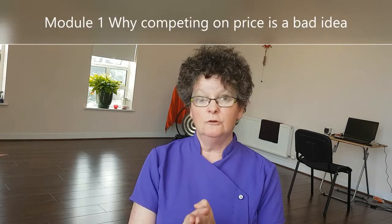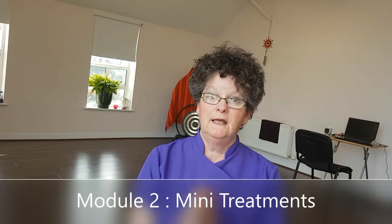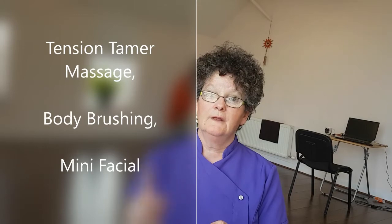Just to give you a brief breakdown of what you're going to get inside Upsell Therapies. In Module 1, I go through why competing on price is such a bad idea and what you can do about it. Module 2 is all about the mini treatments that I'm teaching. We will cover a tension tamer massage, body brushing, and a mini facial. Each of those is covered in step-by-step video tutorials.